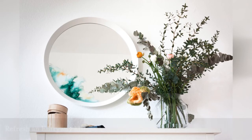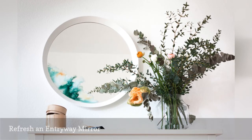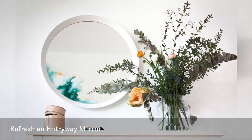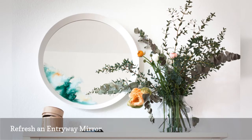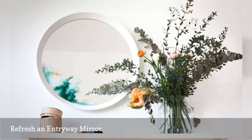We believe an entryway mirror is a must-have if you don't want to fly out the door with your coat buttoned wrong or updo askew. You don't have to go into debt to buy one that's impossibly chic. Instead, give an IKEA LANGESUND mirror — it costs $27.99 — a splash of watercolor using glass paint.